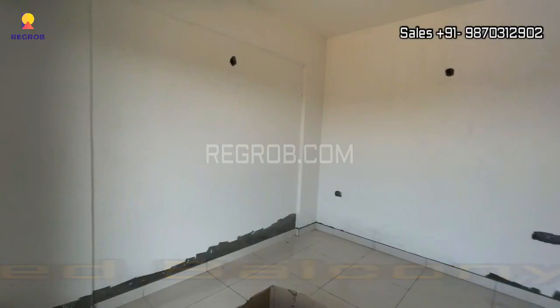So friends, here we have showed you a 3 BHK model flat of Modern Spaces 77 East. I hope you all liked this video. Thank you for watching.